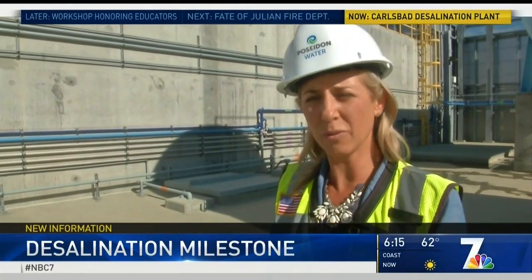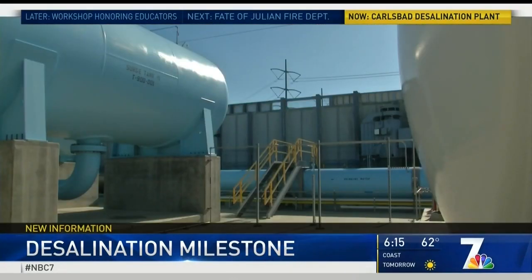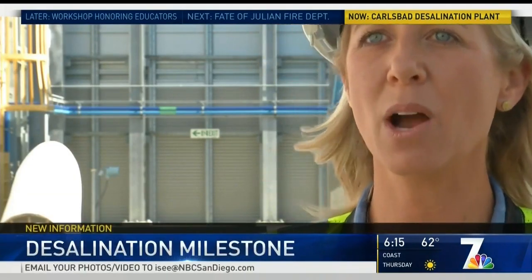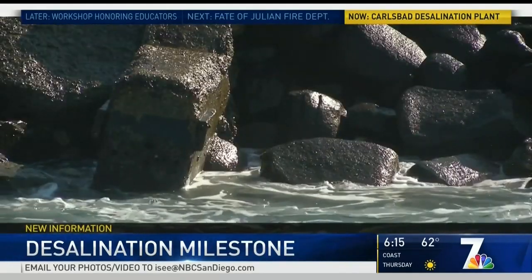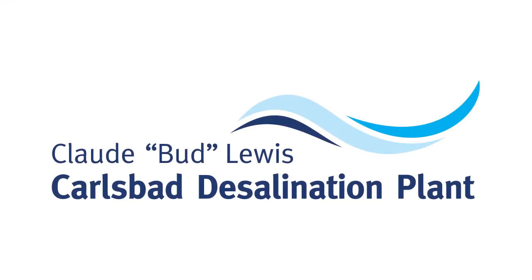Plant Director of Communications Jessica Jones says the plant has eliminated its carbon footprint and is so successful they are trying to build another one in Huntington Beach. This plant here in Carlsbad should be a model for that plant and for others throughout the state, showing how we can produce a new climate resilient supply of water from the Pacific Ocean — an ocean that has given San Diego 40 billion gallons of clean drinking water.